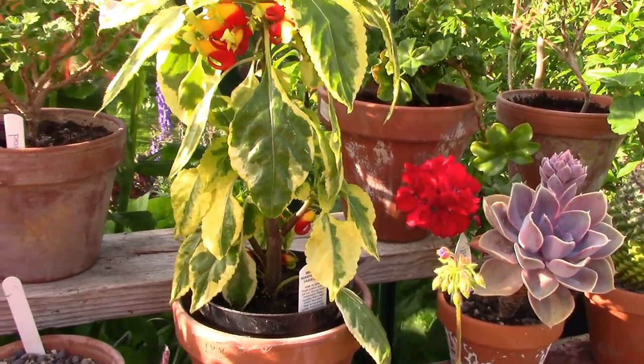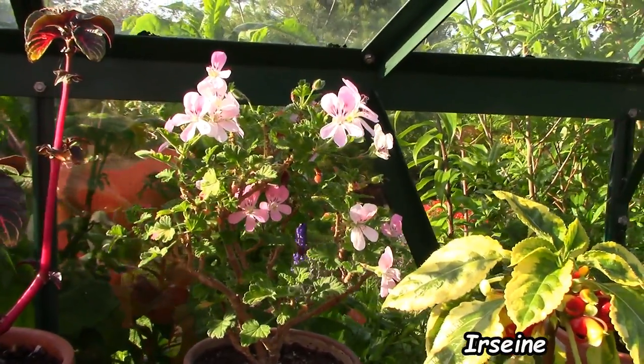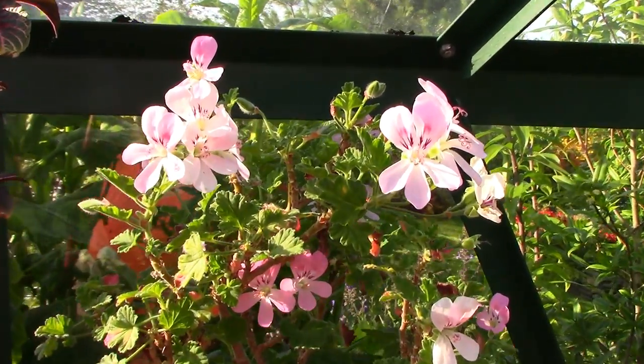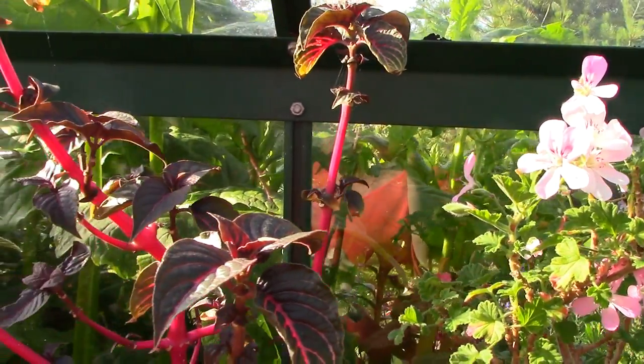It's flanked here by a no-ID pelagonium and this one here is Irene — or something like that.